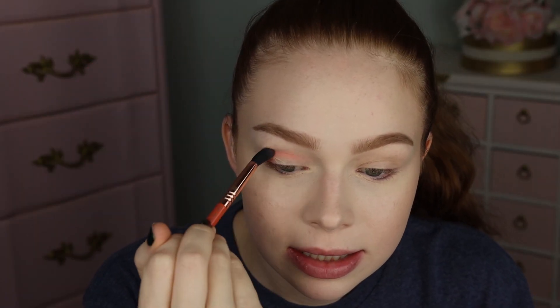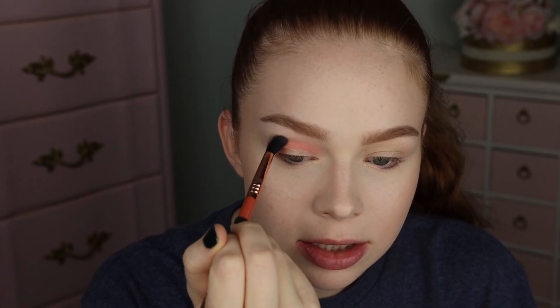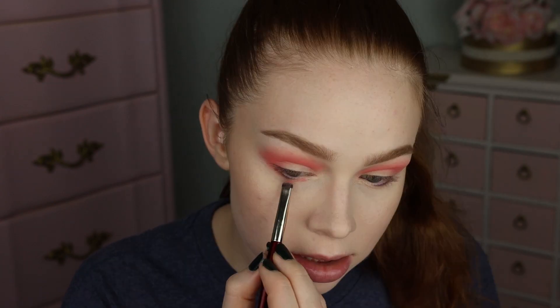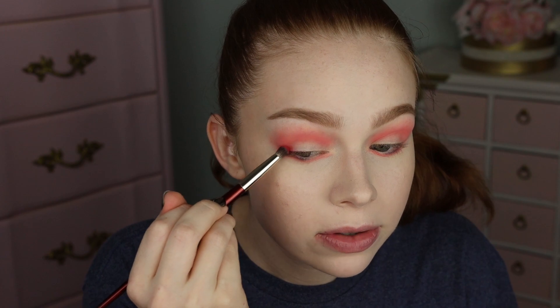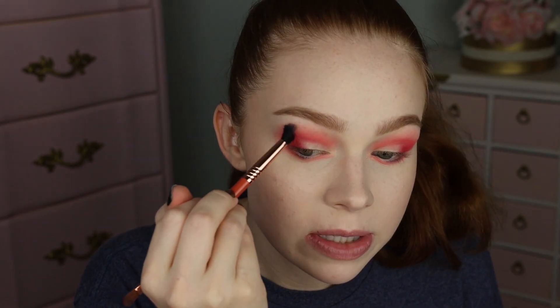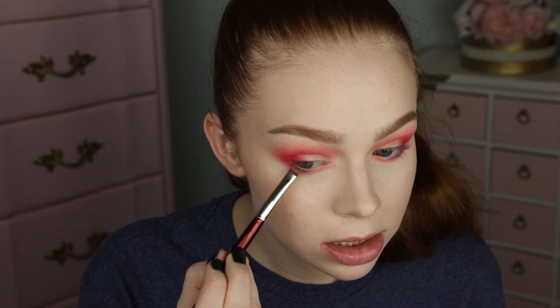Starting off with the shade Salmon Berry, putting that through my crease and blending it out. I'm also going to take Salmon Berry along my entire lower lash line. Now taking the shade Algarita — starting that on my outer V and bringing it into my crease a little bit. Going back in with the previous brush to lightly blend that out, and also taking a touch of the red along the lower lash line.